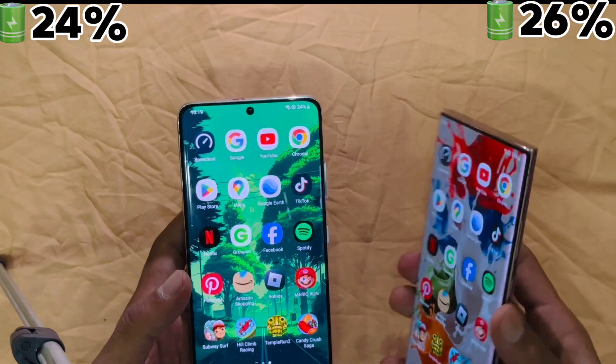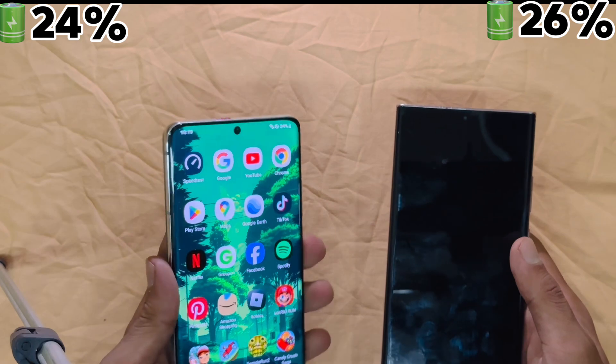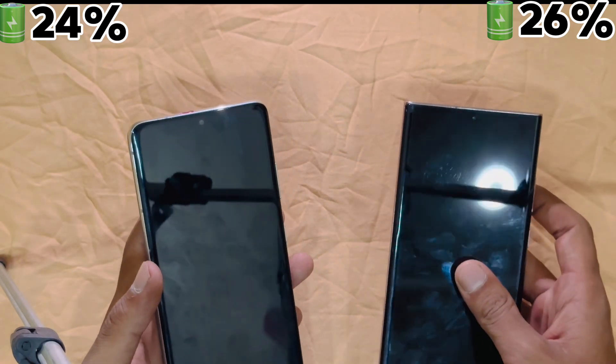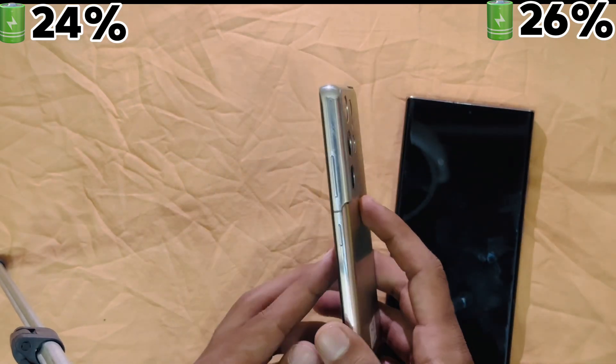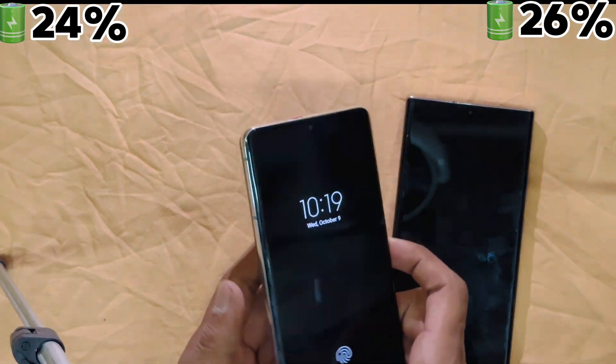Another area where the Note 20 Ultra shines is productivity, thanks to its integrated S Pen. Whether you are jotting down notes, sketching, or using air gestures, it is an all-in-one tool for professionals on the go. The S21 Ultra does offer S Pen compatibility, but without built-in storage, it is more of an accessory than an essential feature.